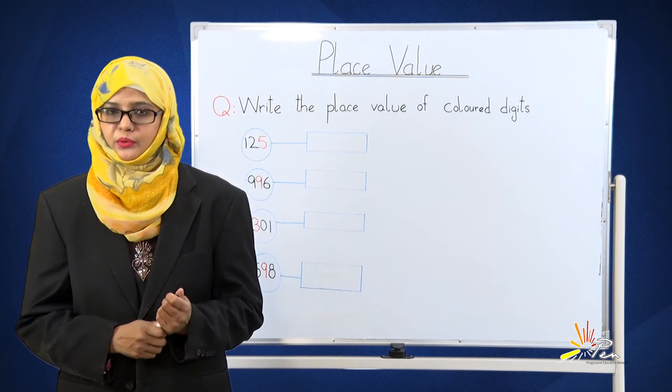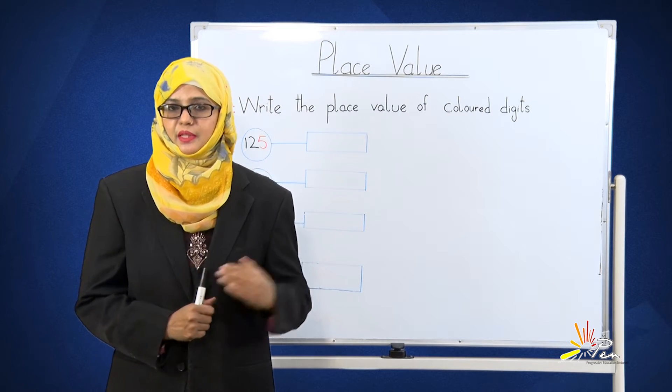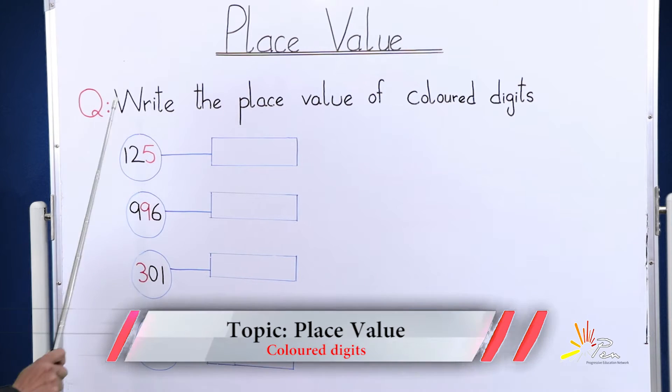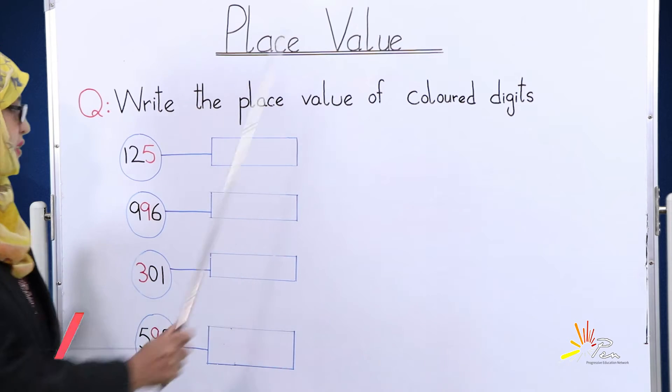Assalamu alaikum students, how are you? I think you are fine and enjoying good health. We read about place value in our previous lesson. The question is here on the board: write the place value of the colored digits.